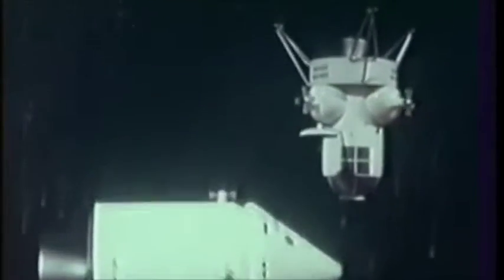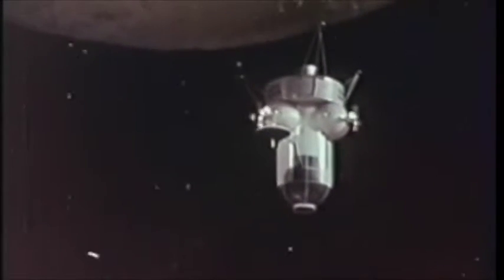You are looking at the actual models of spacecraft now being developed by agencies of the United States government. This is an Apollo spacecraft designed for an elliptical orbit on the moon. Its lunar landing vehicle can transport three men safely to and from the moon's surface.